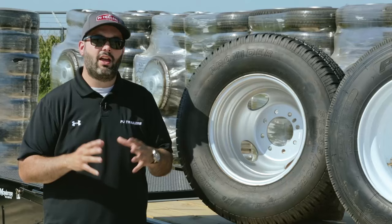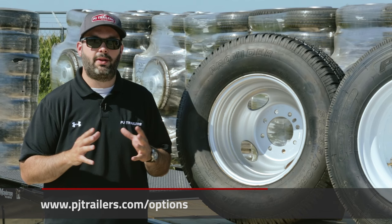If you'd like to learn more about these tires or see a full list of specifications, you can visit pjtrailers.com/options.